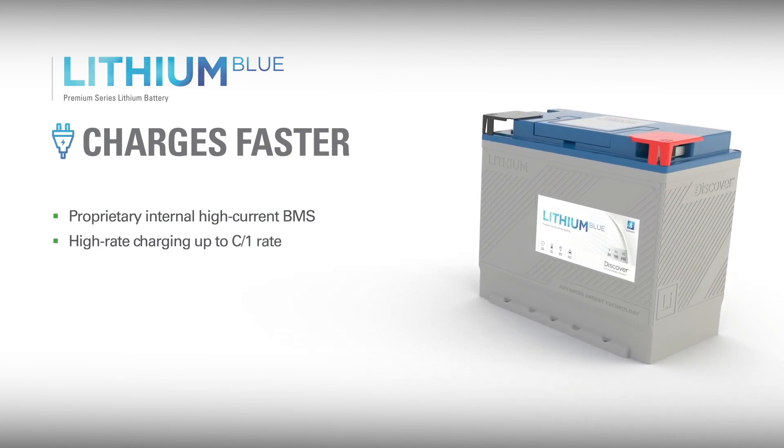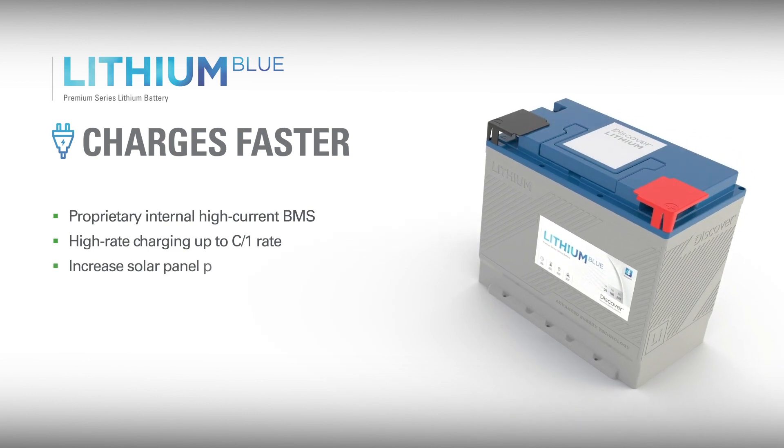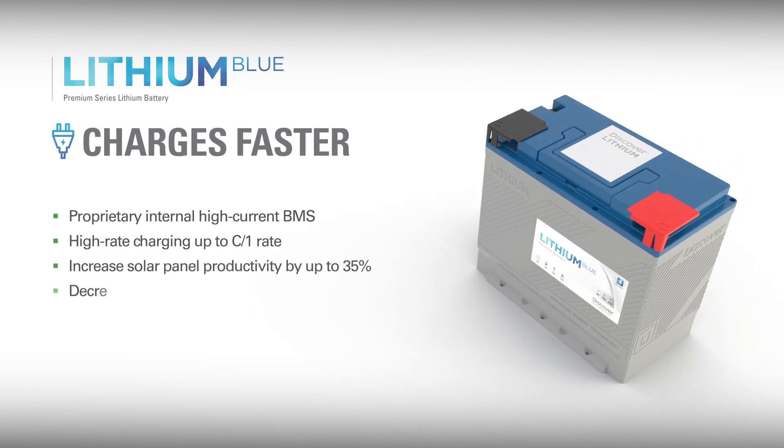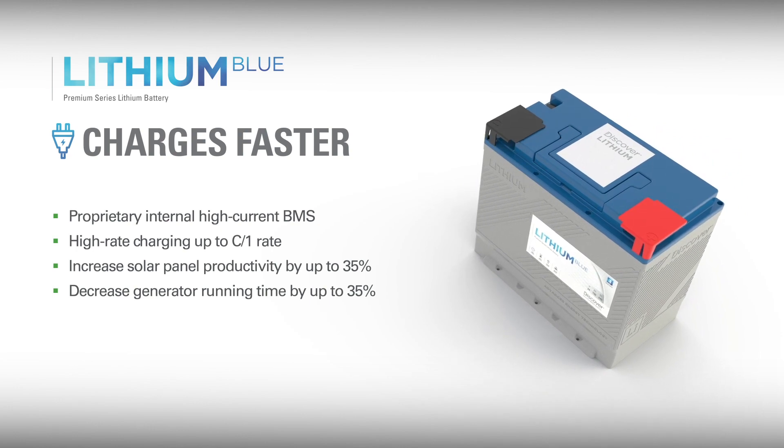As a result, Lithium Blue charges much faster than any lead-acid battery. This increases the practicality of charging with solar panels, significantly reduces generator usage, and the time spent connected to a charger.